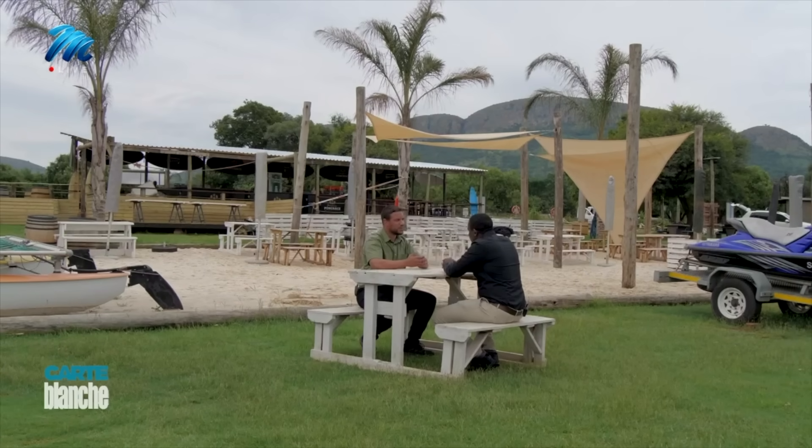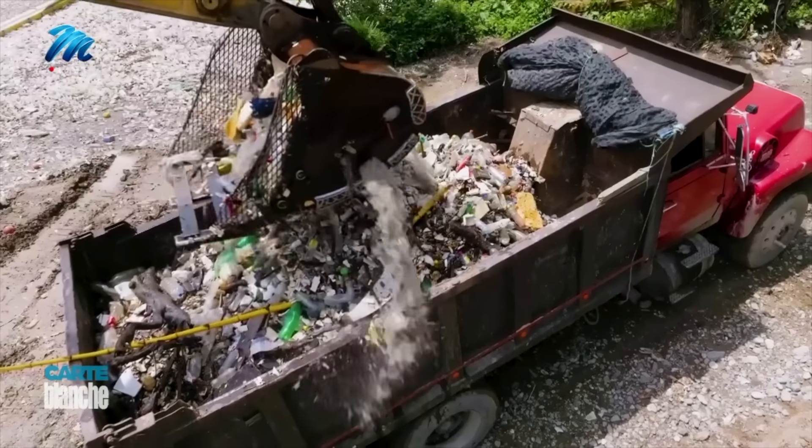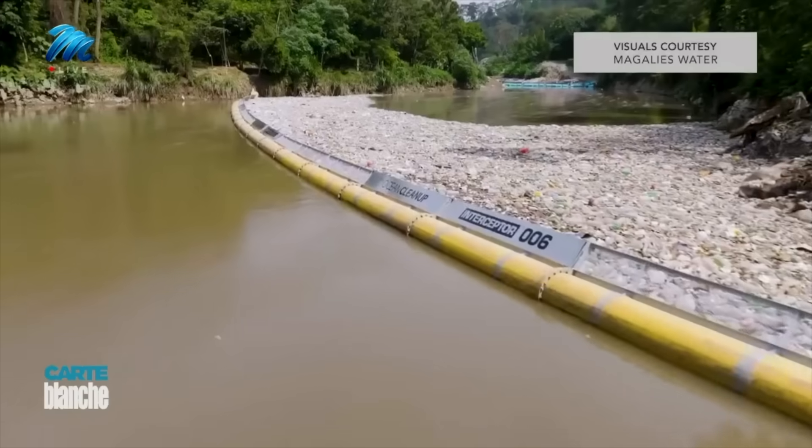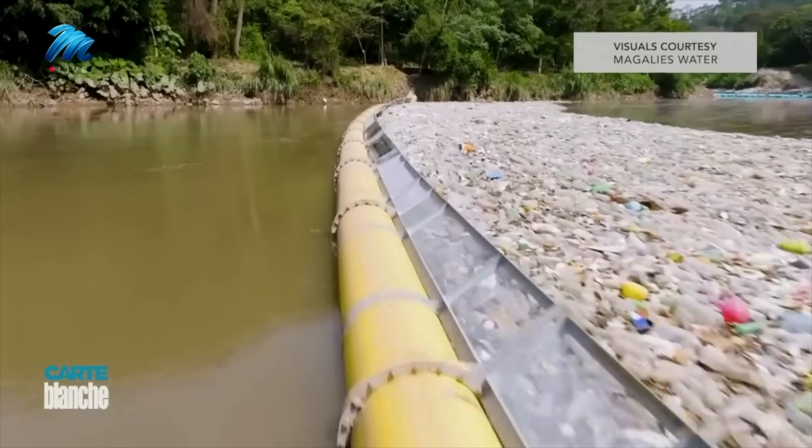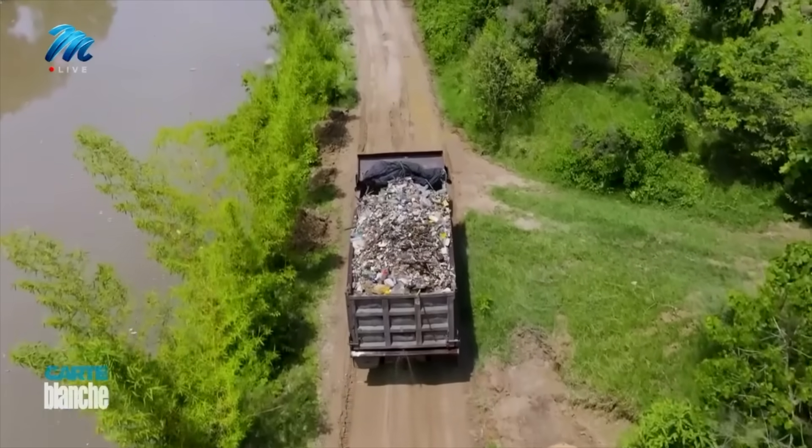But Meghalis Water has a plan: maintain hyacinth at less than 5% over the next three years using an integrated system of technologies. They have awarded several tenders, including litter traps to catch rubbish coming down the rivers, to be installed in the next few months.